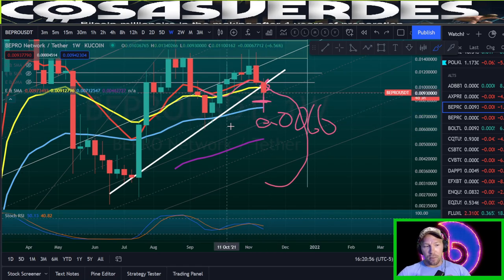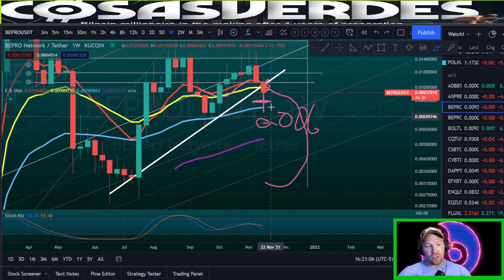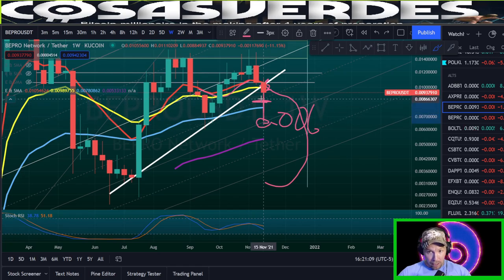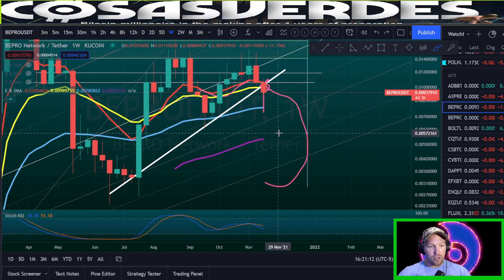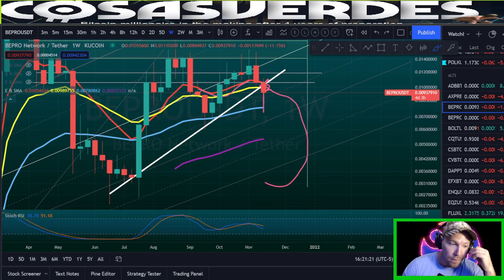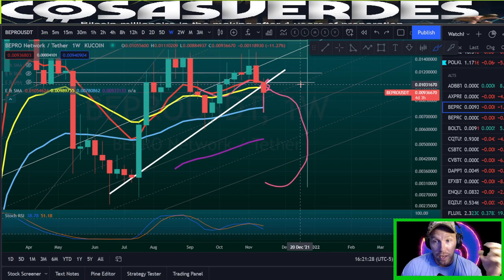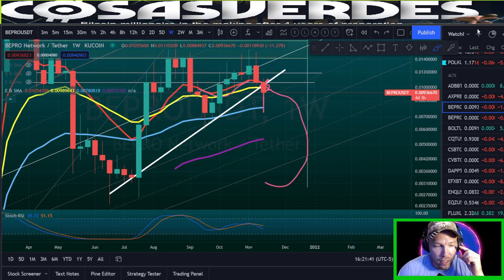If somebody were to try to buy at that level — say a $10,000 limit buy order if Bitcoin goes to 50K — I would assume not all of it would fill even if price truly did hit it, because buyers would drive the price back up. Bounces are a self-fulfilling prophecy for the most part. As long as enough people are seeing the same thing, it will happen. In trading, all you're trying to do is anticipate where enough groups of people converge — where different types of traders will step in and turn price around.